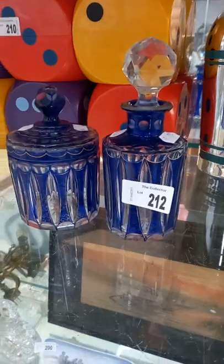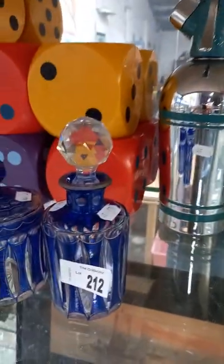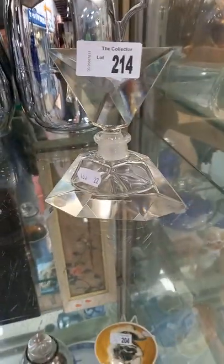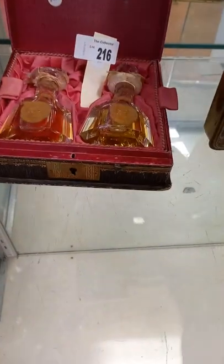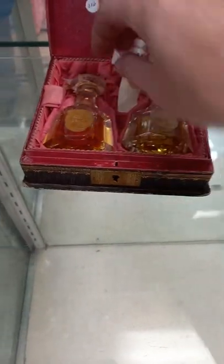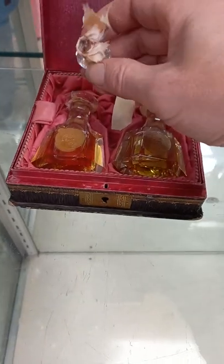A couple of nice bits of sort of flash cut glass as well, although I don't know about that stopper being right. Art Deco. Art Deco. Kitty Breeden — these are pretty amazing. Sort of 1880 give or take perfume bottle set there. The stopper is off one.